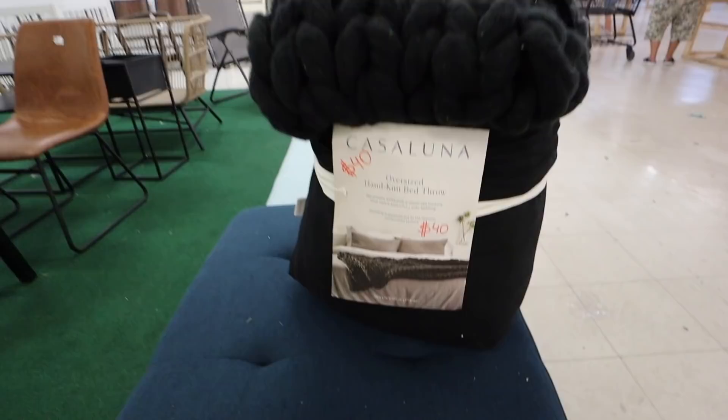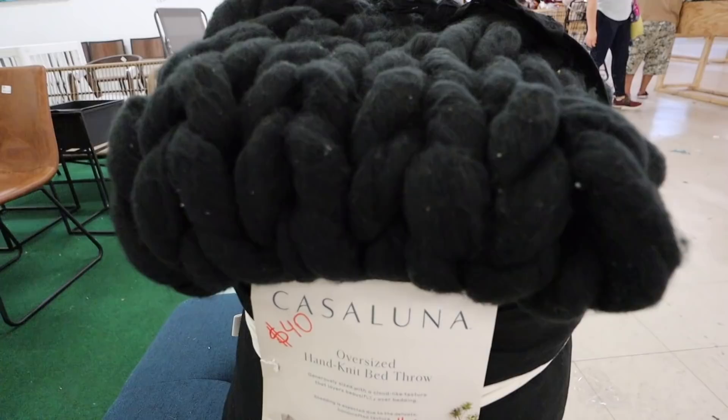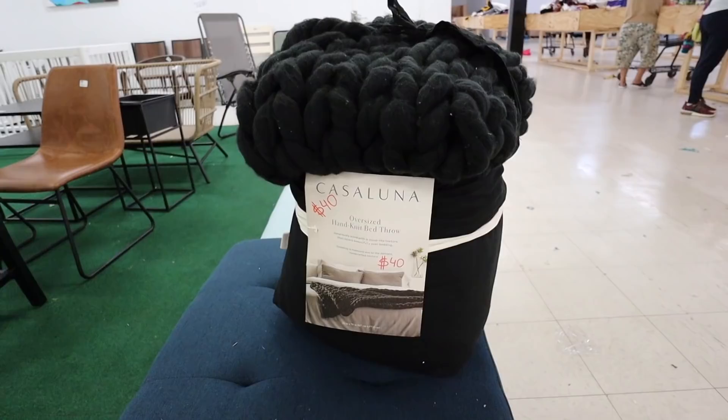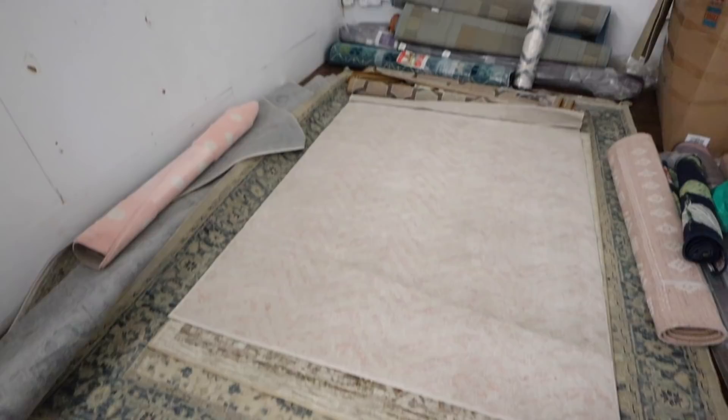This is another really good find — it's the Casaluna oversized hand-knit throw blanket, like the super chunky knit. I've always wanted one of these but I feel like you can't really wash them because they start to come apart easily. This is a black one. It's $40 but then an additional 50%, so it would only be $20 — and I'm pretty sure this is well over $100 at Target. It's a really, really nice find but I'm going to leave it for somebody else.